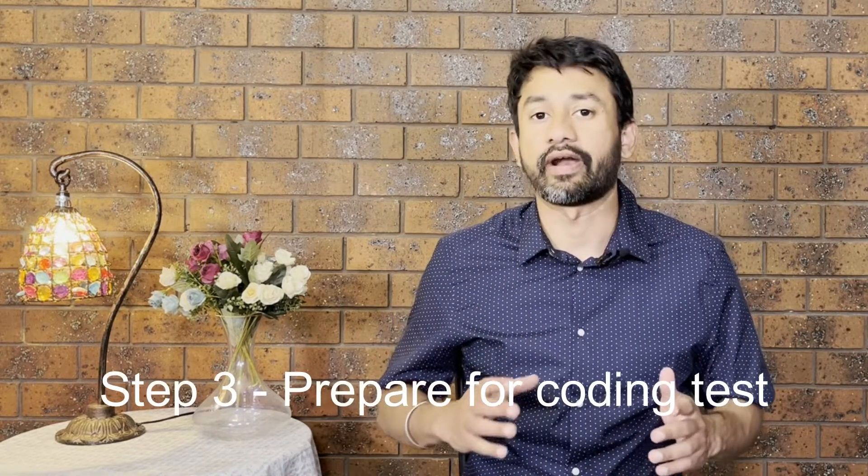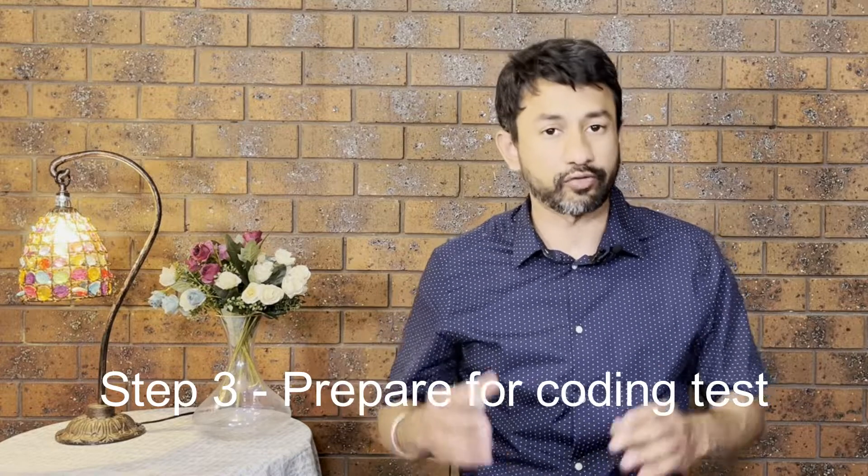The third step is preparing for a coding test. A lot of companies have a technical round. In some companies they ask various technical questions; in others they send out an assignment or a scenario-based question that you need to work on and solve before getting back to them. That helps them understand your problem-solving skills. Some companies give you a coding test to check your programming skills — for example, how good you are in Python, R, or SQL.